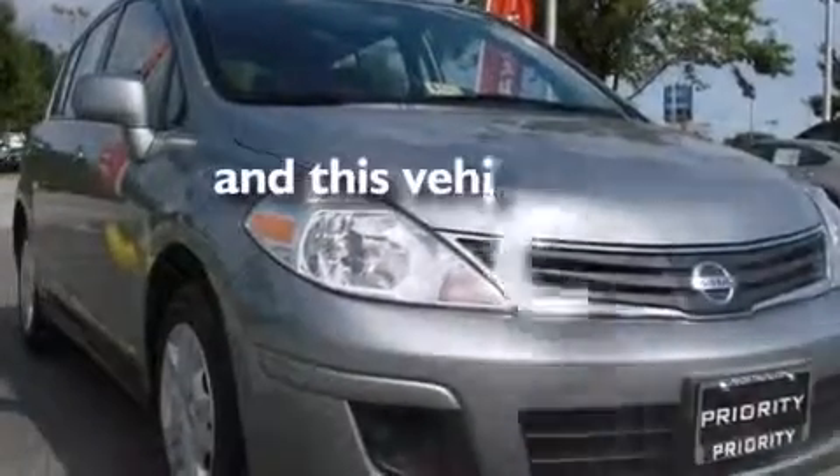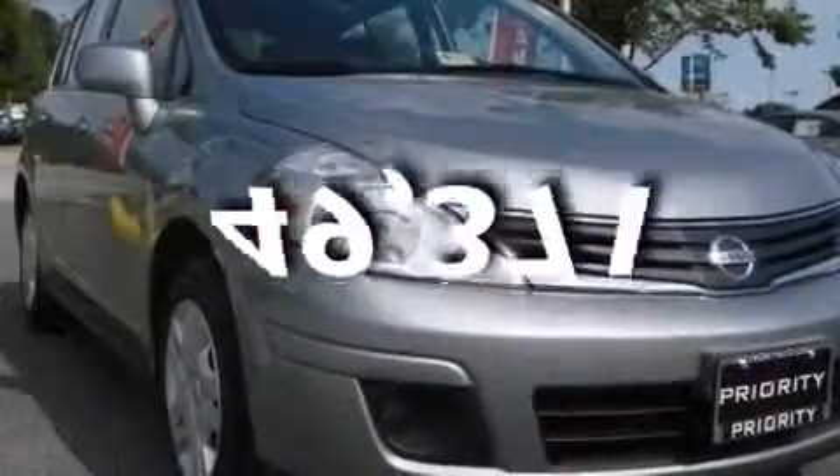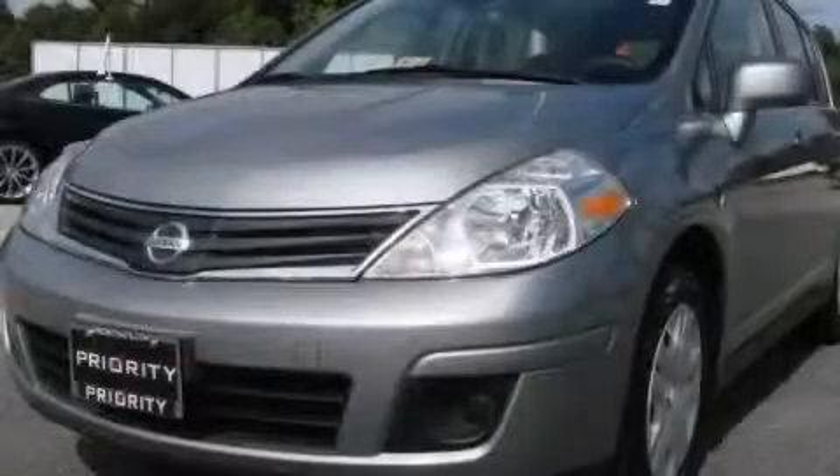This vehicle has fewer than 50,000 miles on the odometer. Stop by today and test drive this automobile for yourself.